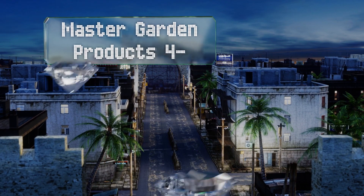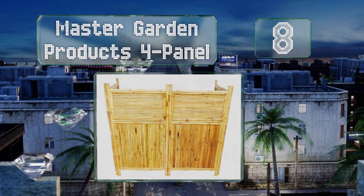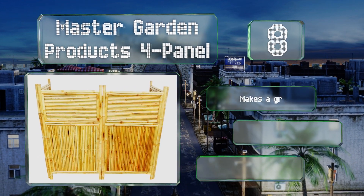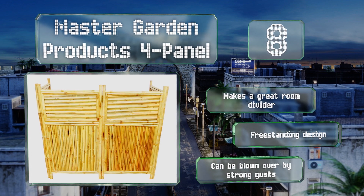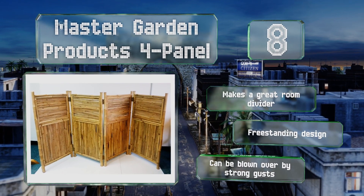Coming in at number eight on our list, while not technically a fence, the Master Garden Products 4-panel can be used to surround an AC condenser, garbage cans, pool equipment, or any eyesore you're trying to hide. When not in use, it folds flat for compact storage. It makes a great room divider too and is a freestanding design, however it can be blown over by strong gusts.